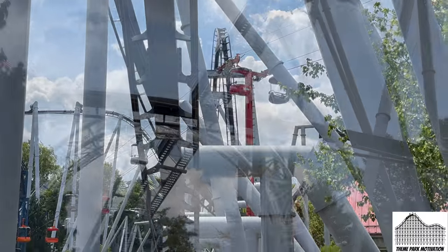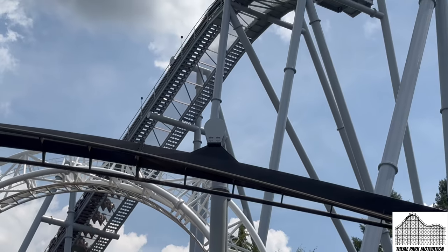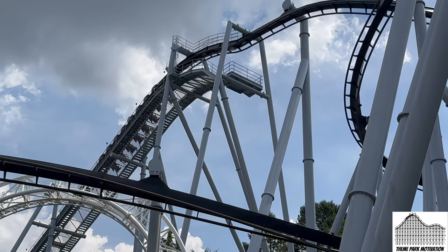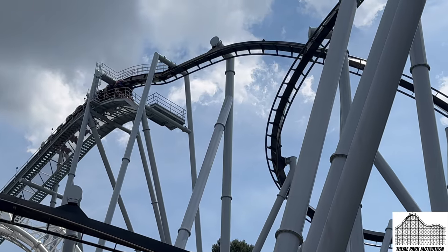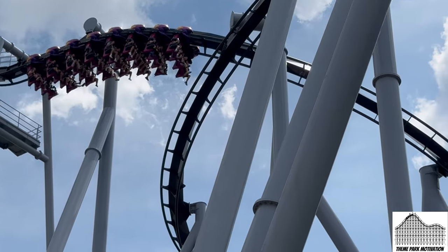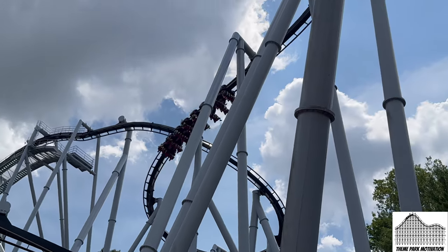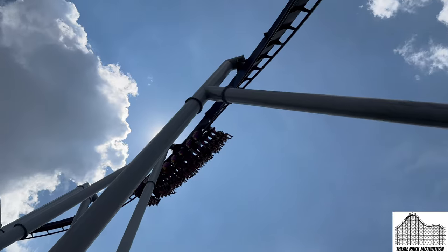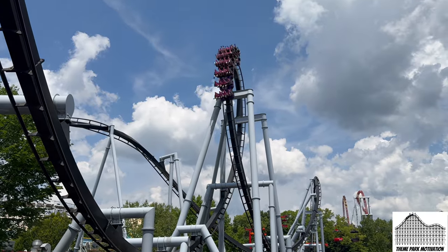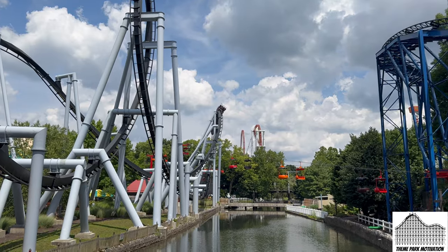Great Bear is one of the better B&M inverts. It has a very short layout, but such a unique and quirky one — it goes over the water and Hershey had to really improvise to get this coaster built. I love how it makes that unique sound as it flies past you; B&M and Hershey designed it to sound like a bear roaring. I'm not a big fan of B&M inverts in general, but Great Bear is right up there with Alpengeist for me. It opened in 1998 and is still a big fan favorite at Hershey Park.